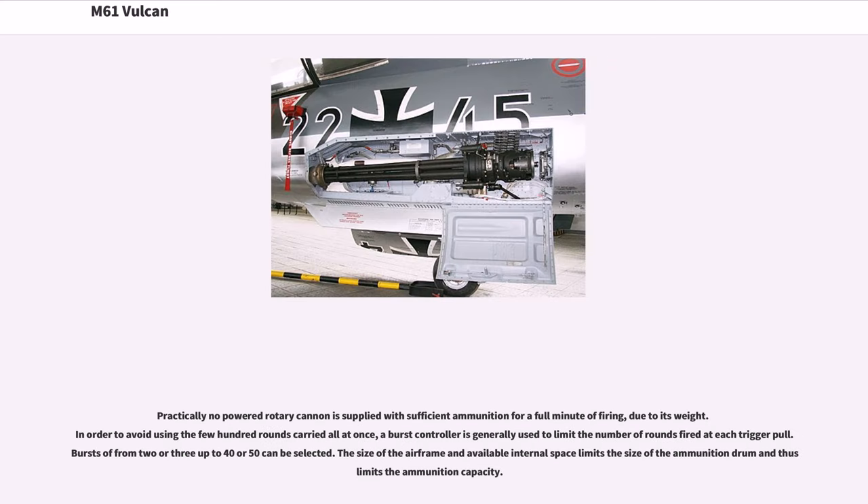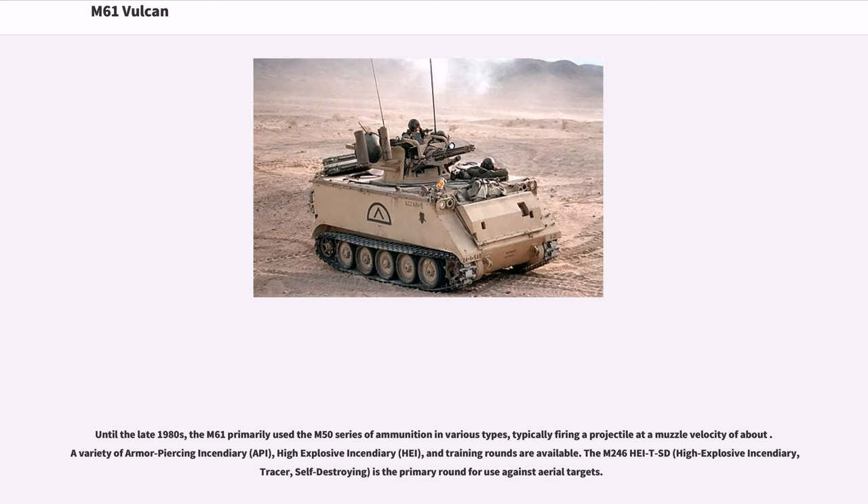The Vulcan's rate of fire is typically 6,000 rounds per minute, although some versions are limited to a lower rate, and others have a selectable rate of fire of either 4,000 or 6,000 rounds per minute. Practically no powered rotary cannon is supplied with sufficient ammunition for a full minute of firing due to its weight. A burst controller is generally used to limit the number of rounds fired at each trigger pull; bursts of from 2 or 3 up to 40 or 50 can be selected. The size of the airframe and available internal space limits the size of the ammunition drum and thus limits the ammunition capacity. Until the late 1980s, the M61 primarily used the M50 series of ammunition in various types. A variety of armor-piercing incendiary, high-explosive incendiary, and training rounds are available.